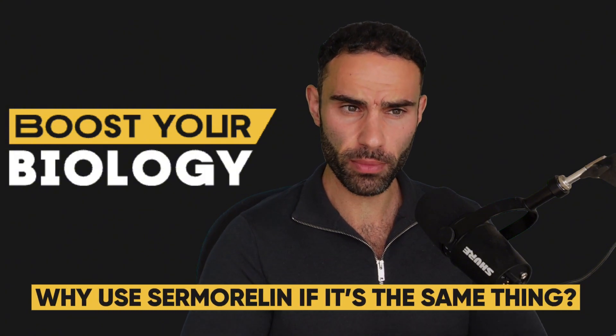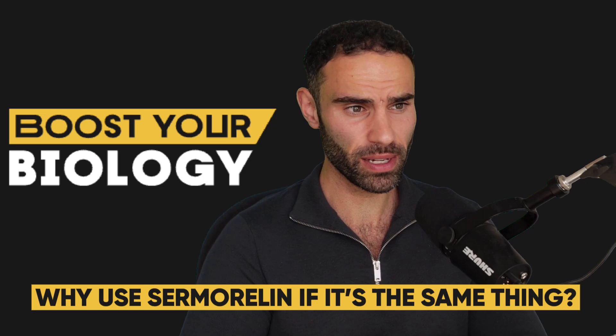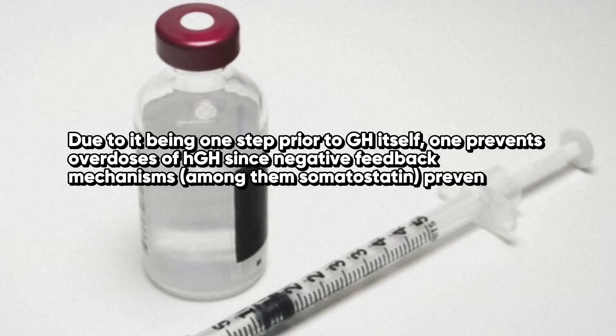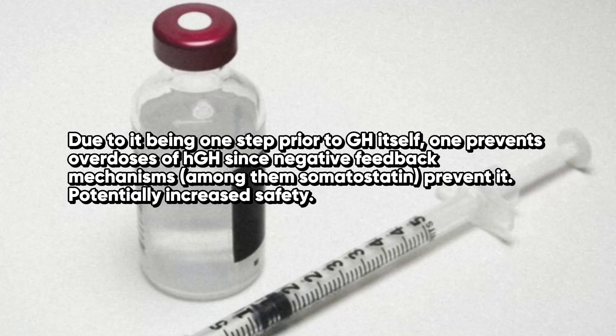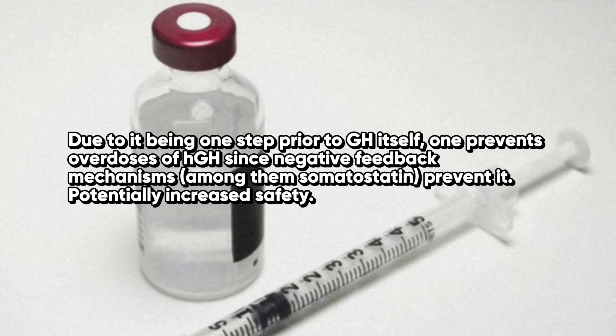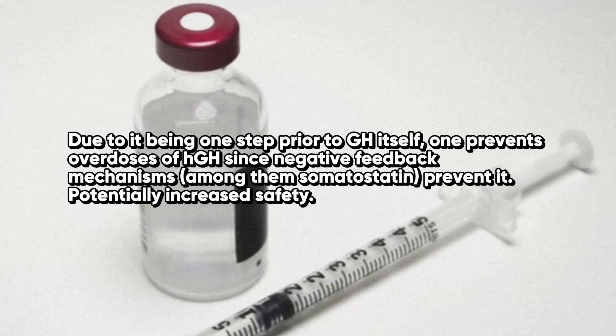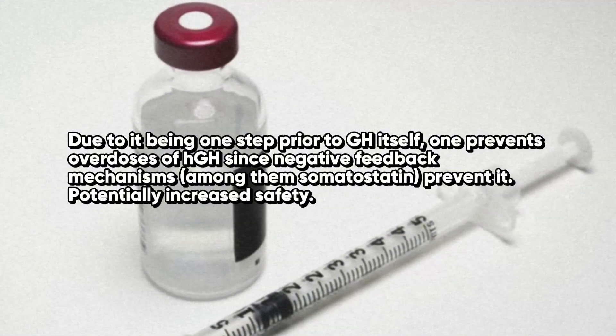So why use sermorelin if it's the same thing as growth hormone? Well, it's because it's not. Due to it being one step prior to growth hormone itself, one prevents overdoses of HGH since negative feedback mechanisms, among them somatostatin, prevent it, potentially increasing its safety profile.